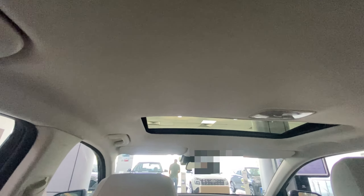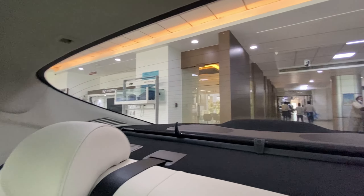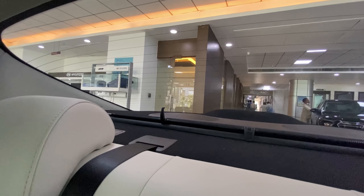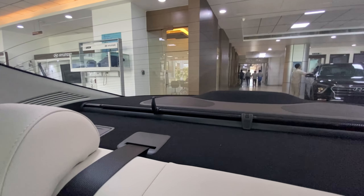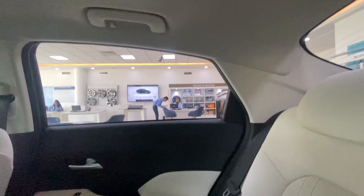You get the sunroof here, grab handles, and you can put it back with the defogger and the shade. It is factory fitted so it looks nice overall. And here there is a light for rear passengers — the lights are all good.